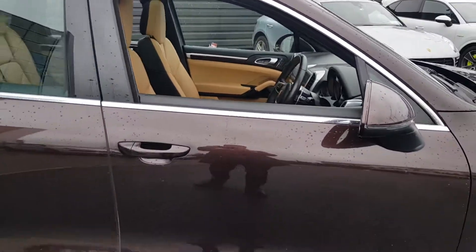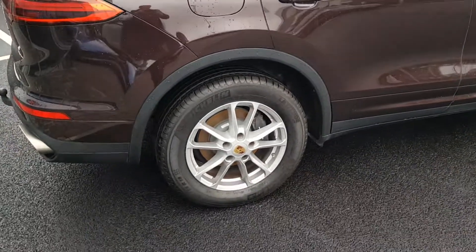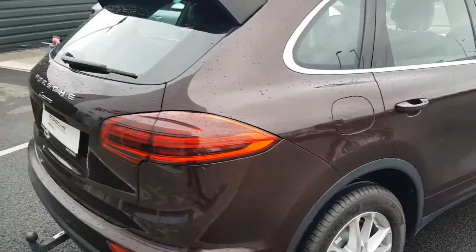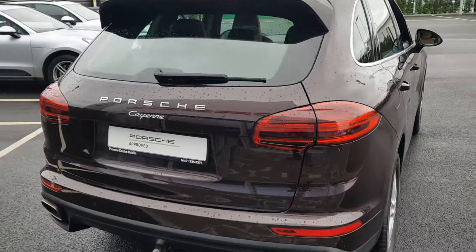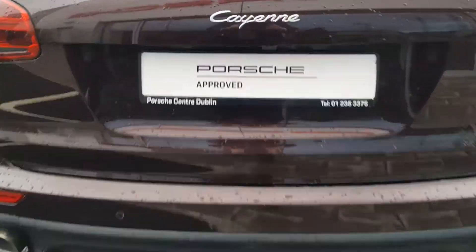18-inch alloy wheels with full colour wheel centres, park assist front and rear with reversing camera.